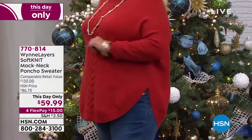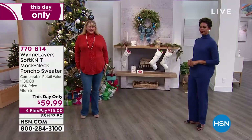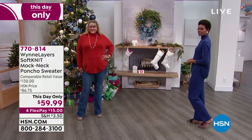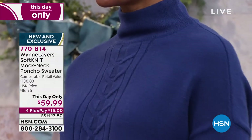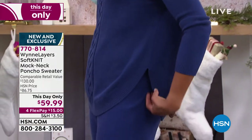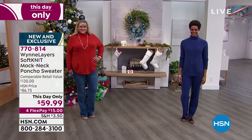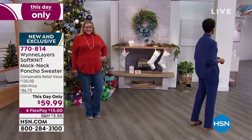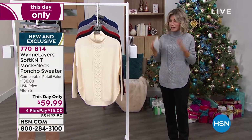We've got a jammed three hours of incredible fun fashions and skincare. So let's start it all off with Marla Wynn and her Wynn Layers. This is the soft knit mock knit poncho sweater. This Day Only — $59.99. We all know how popular cable knits are, but a lot of times the cuts aren't flattering. They're too oversized in all the inappropriate areas. This is phenomenal, so it is our This Day Only.